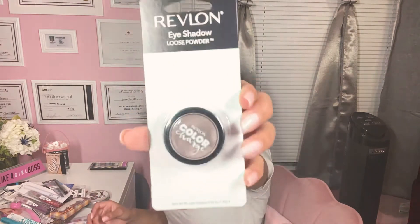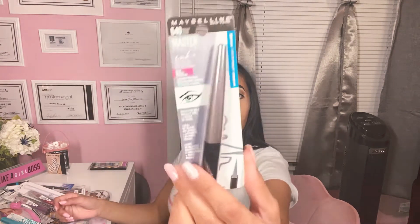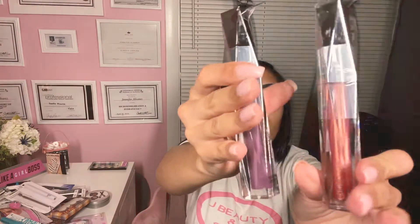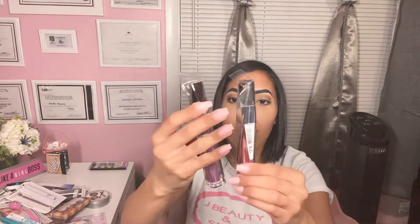I also got this name brand Revlon — it's loose shadow, and I thought that'd be a cool thing to try out. I also got Maybelline — it's like a violet eyeliner, I'm going to give that a try. Hard Candy lip glosses — they say plumping serum, so both of them are plumping. There's a purple and like a pinkish color with glitter, so it'll be really cool. I can't wait to test it out.